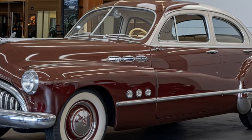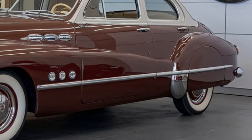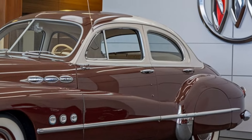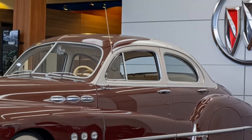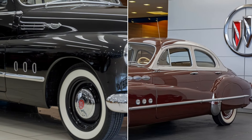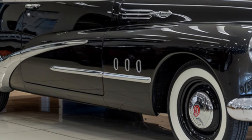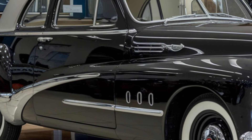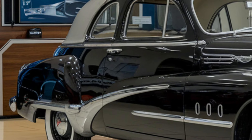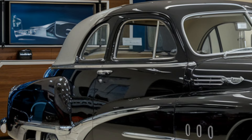Overall features: the 2025 SSC Tuatara is a hypercar that brings together cutting-edge technology, mind-blowing performance, and an unmatched driving experience. Whether it's the brutal speed, the futuristic design, or the luxurious interior, every detail of the Tuatara is crafted for the elite enthusiast. This car represents the pinnacle of automotive engineering and is sure to stand out on the roads or track.